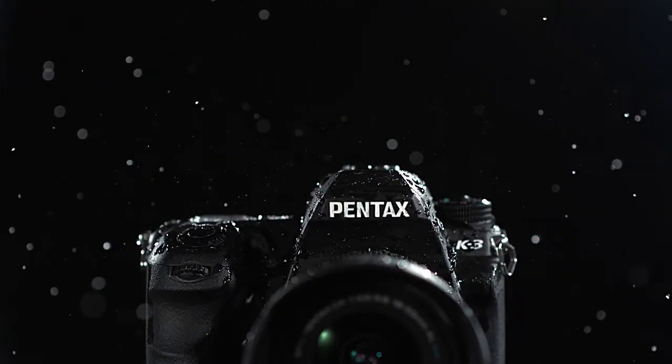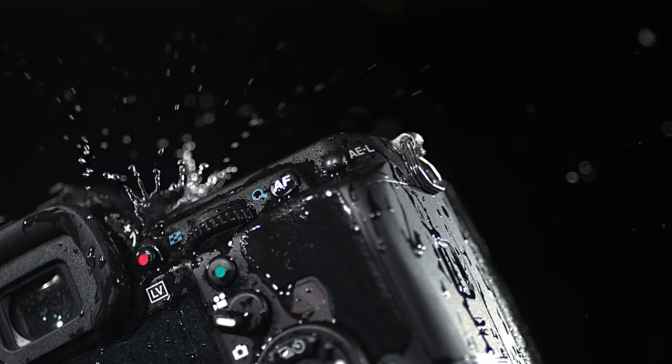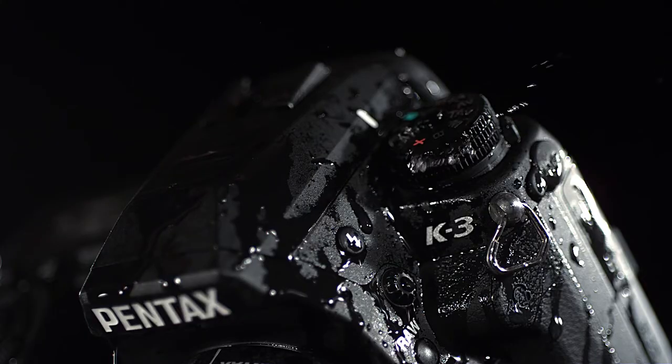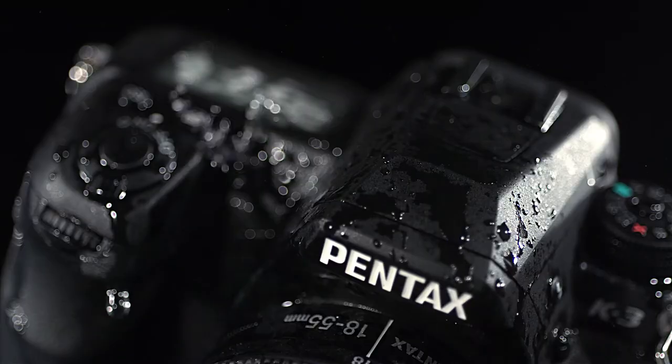Designed to have the best performance of the Pentax K-series, the K3 provides an array of outstanding features to optimize image quality, functionality and maneuverability even under demanding shooting conditions.